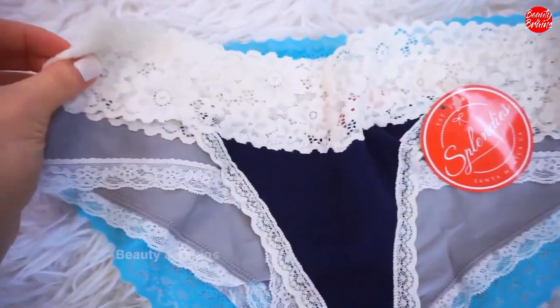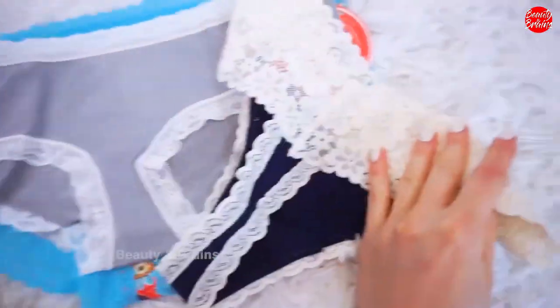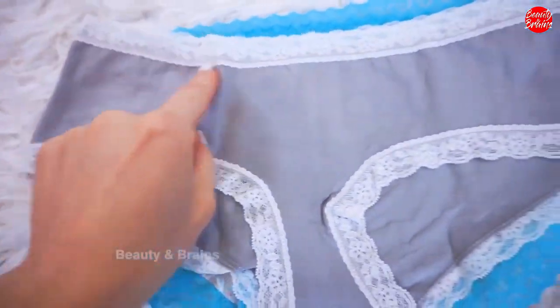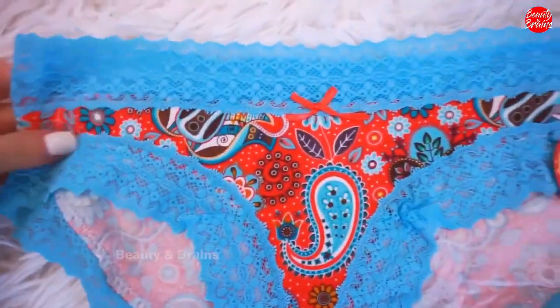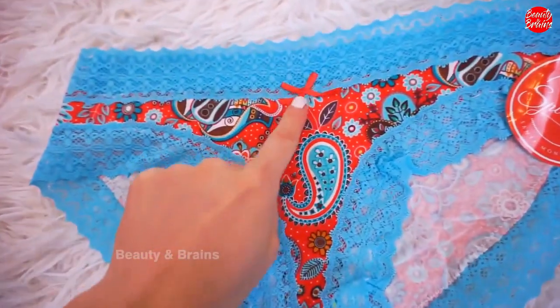So let's open this — I'm already seeing super fun prints. That is beautiful. So I have a thong with beautiful soft cream lace in a navy color, that's so pretty. A cheeky with a nice gray and white trim — cute. These are so comfy. I love the paisley print, the blue lace, and the bow.